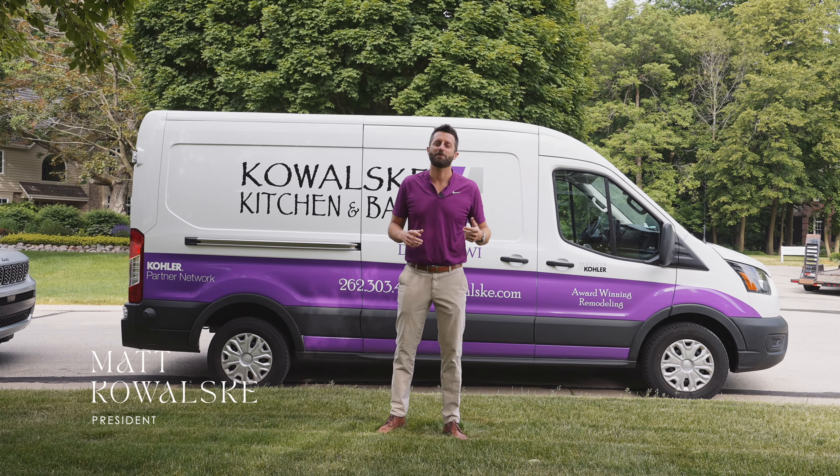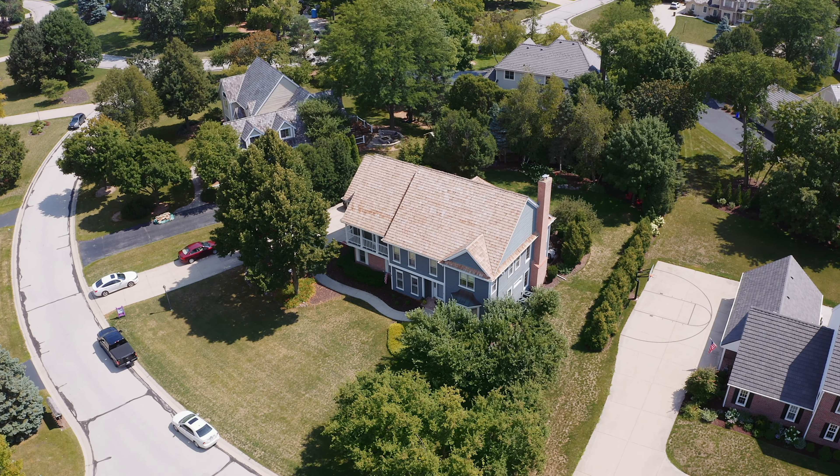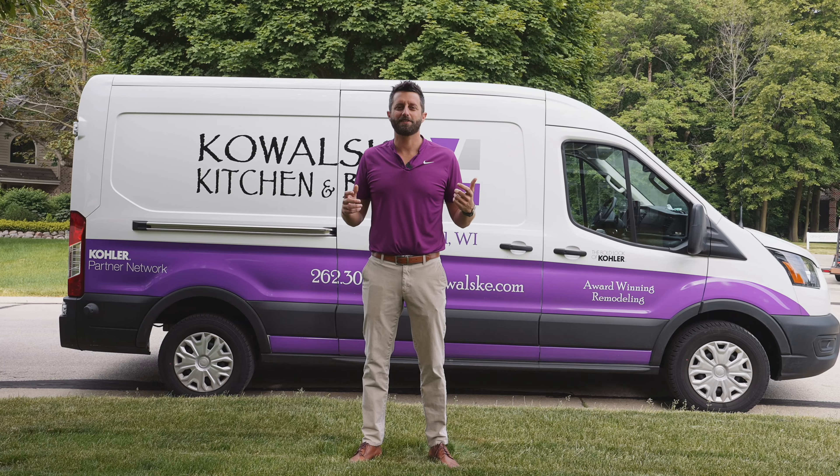What's up everybody? I'm Matt Kowalski with Kowalski Kitchen & Bath. We're in Brookfield, Wisconsin for Demo Day on a $200,000 first floor remodel. Let's go inside and have a look.